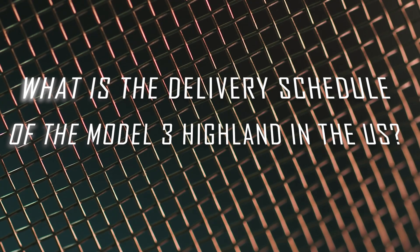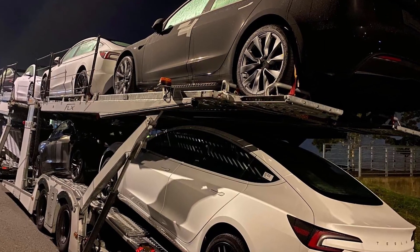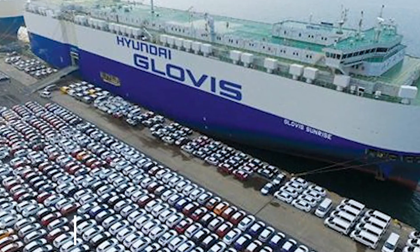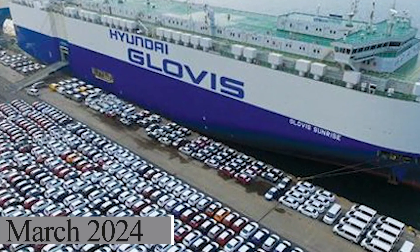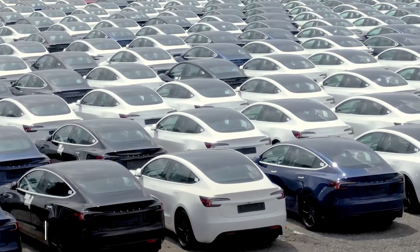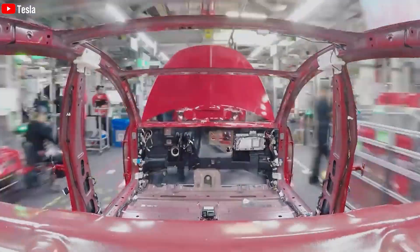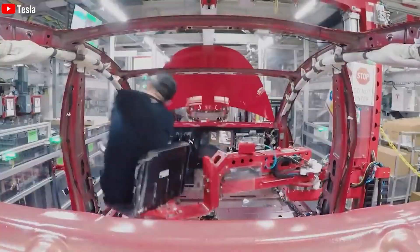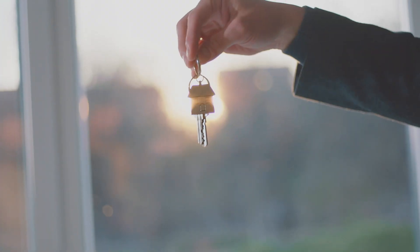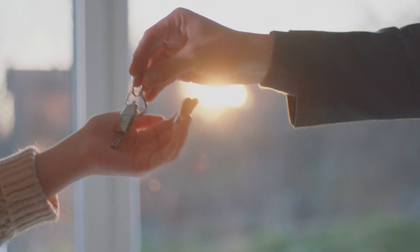It is expected that the first deliveries will commence in the second quarter of the following year, with the earliest delivery date being in March 2024 for some countries in the United States and Europe. However, there are also predictions that deliveries may extend into July of the following year. This is because Tesla is working diligently to fulfill orders for the previous version of the Model 3 Performance and provide customers with clear delivery timeframes, ensuring they do not have to wait excessively.